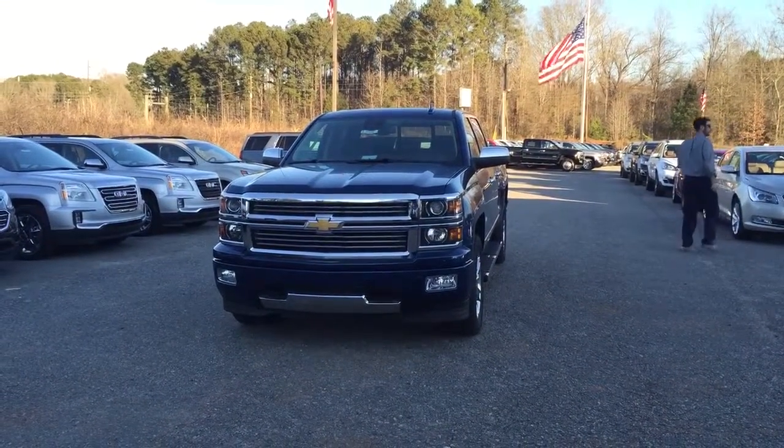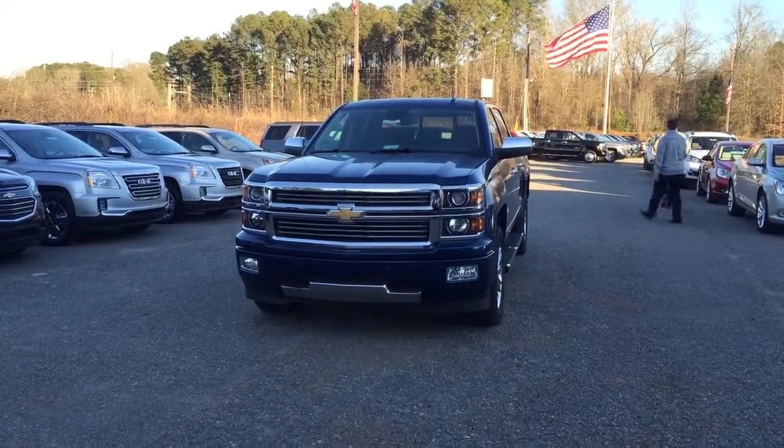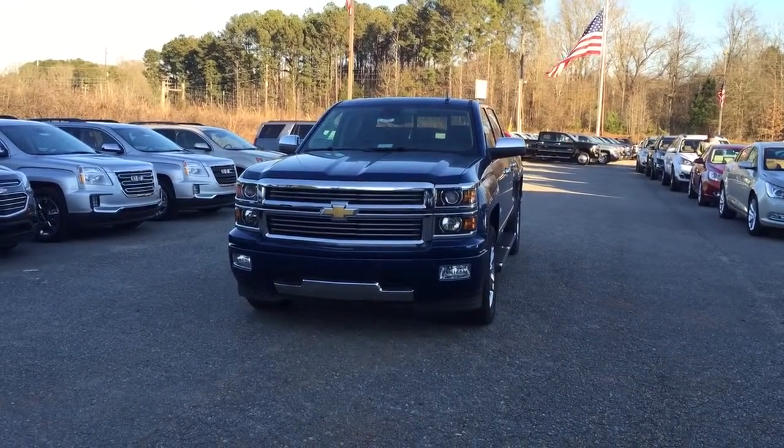Hey Will, Josh Stroh here, internet manager at Jimmy Britt Chevrolet. Just giving you that video, I promise you. Thank you for your interest in our dealership, first of all, and second of all, our 2015 Chevrolet Silverado High Country Edition.